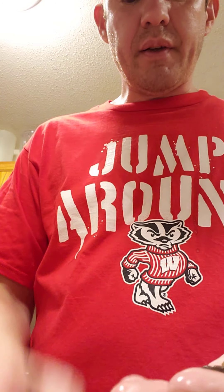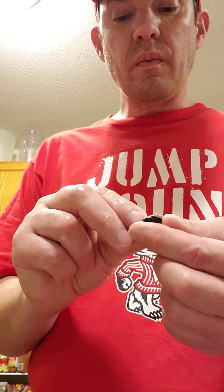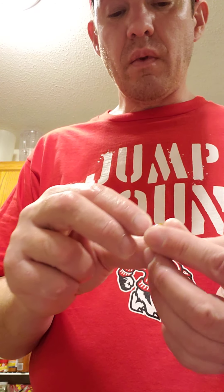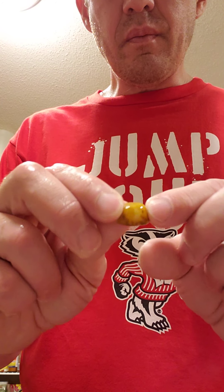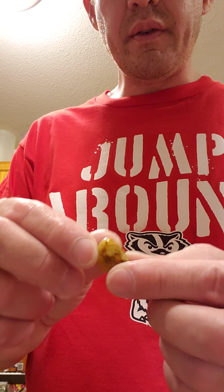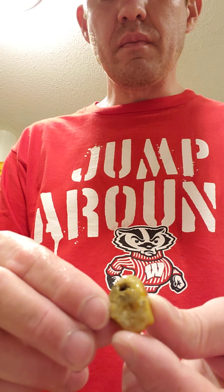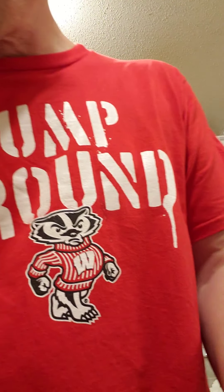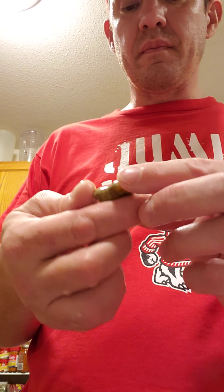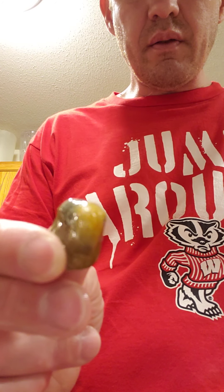I'll sort all these rocks into the different little Tupperware buckets that I've got. I'll make sure when I tumble them I have mostly the same kind of rocks with the same type of hardness. This is a fossilized piece of favocyte honeycomb coral.